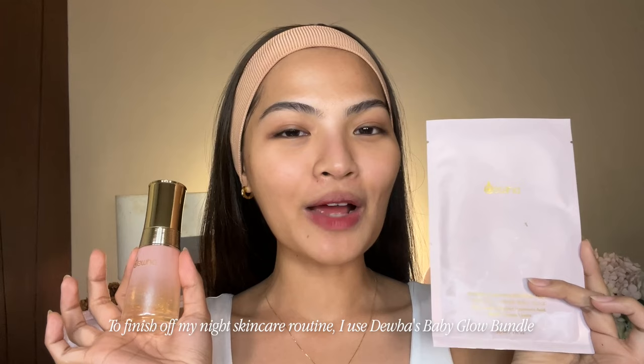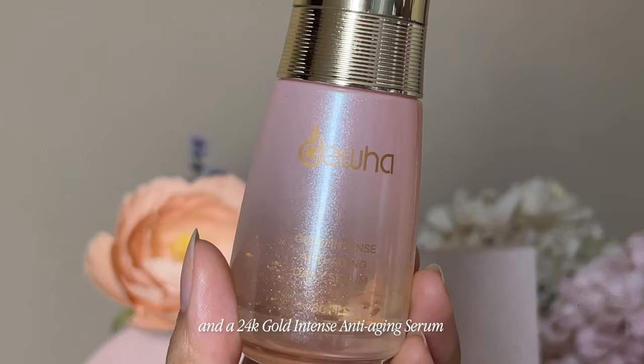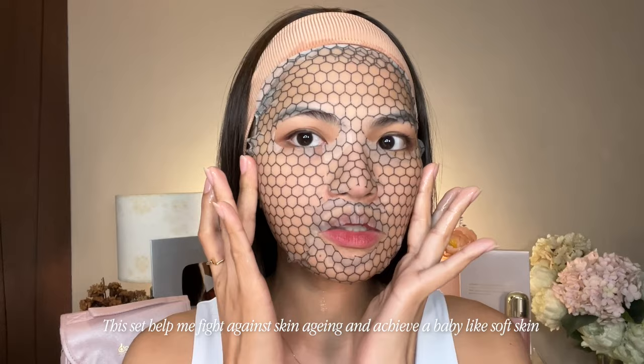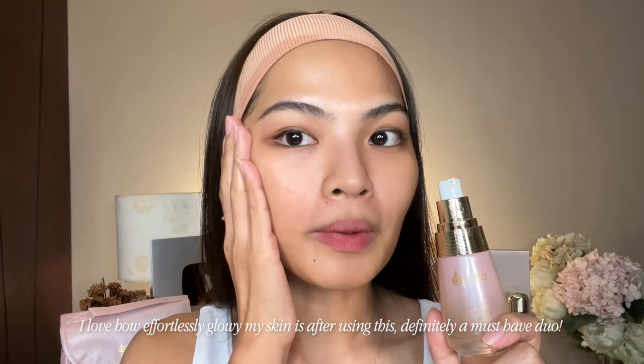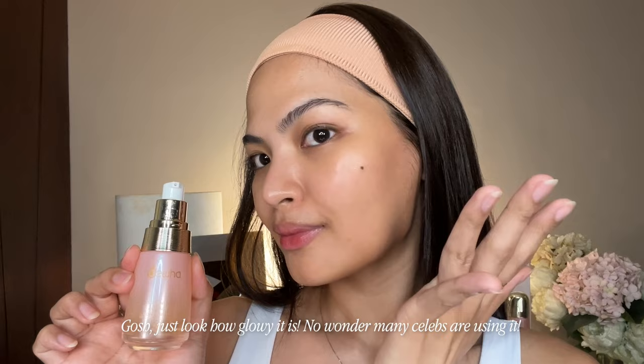To finish off my night skincare routine, I use Dua's Baby Glow Bundle. It consists of an Intense Hydrating Essence Mask and a 24K Gold Intense Anti-Aging Daily Serum. This set helped me fight against skin aging and achieve a baby-like soft skin. I love how effortlessly glowy my skin is after using this. Definitely a must-have duo. Just look how glowy it is. No wonder many celebrities are using it.